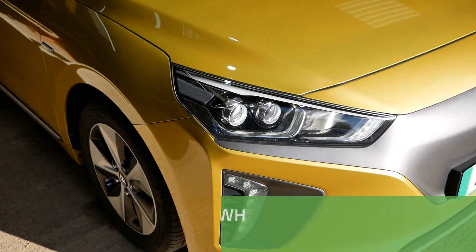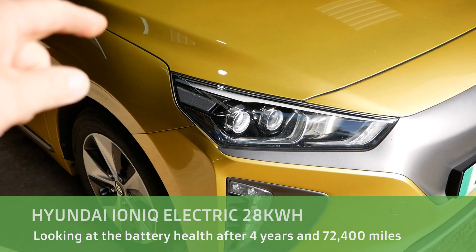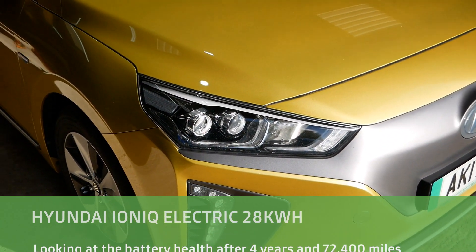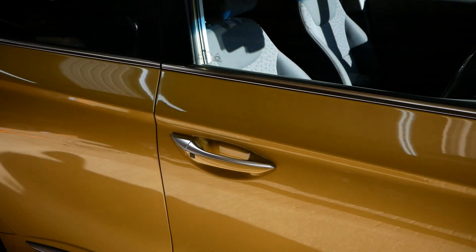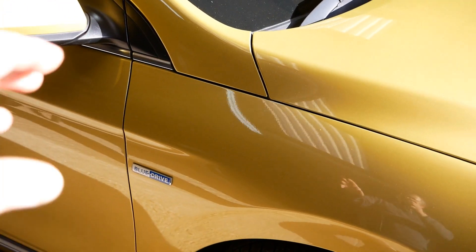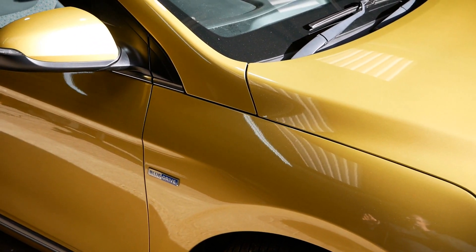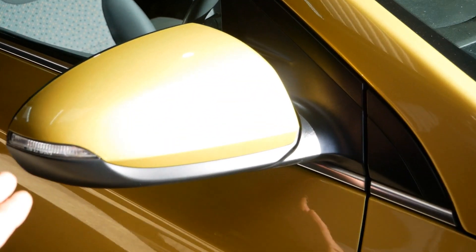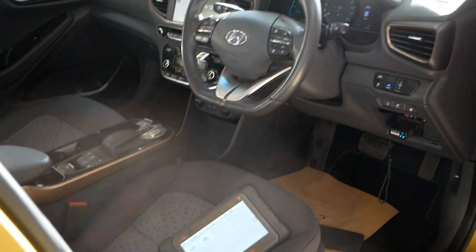Hi, it's Matt here from Go Green Autos. Another quick video about a Hyundai Ioniq — this is a 2017 28 kilowatt hour car in this really nice blazing yellow metallic, I think they call it. It's actually more green than yellow; looking on camera it turns very gold, but in real life it's a lovely sort of greeny colour.